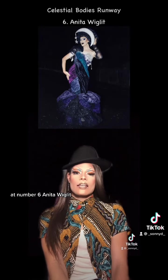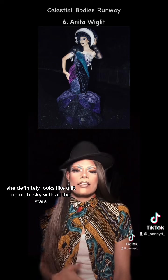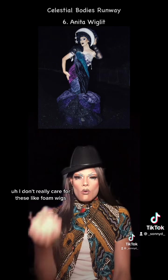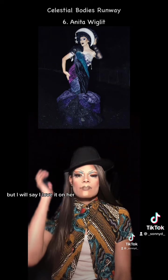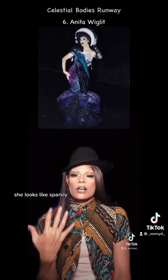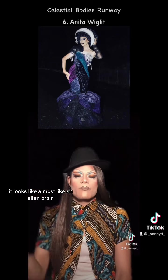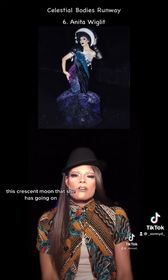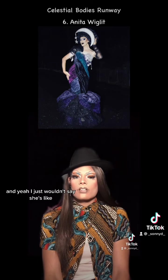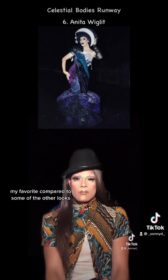At number six, Anita Wiglet. Love this. She definitely looks like a lit up night sky with all the stars. I don't really care for these foam wigs, but I will say I love it on her. She looks sparkly. It looks almost like an alien brain. This crescent moon she has going on with the stars — it's camp. I think it's beautiful. And yeah, I just wouldn't say she's my favorite compared to some of the other looks.